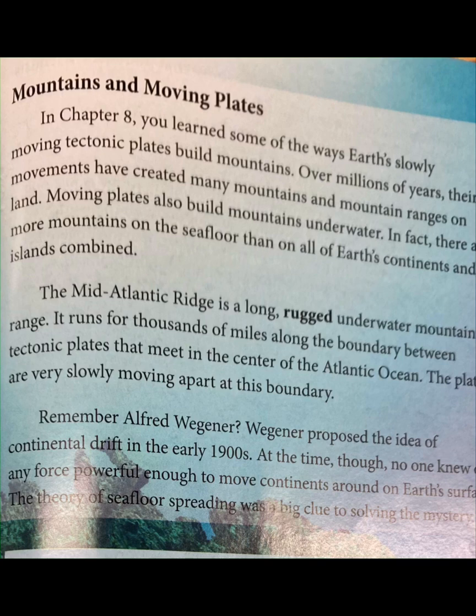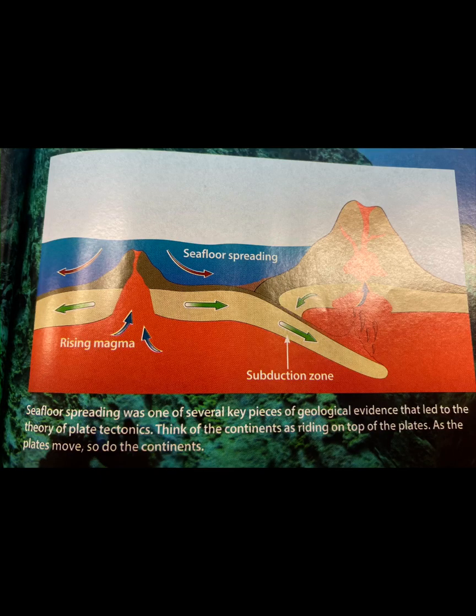Remember Alfred Wegener? Wegener proposed the idea of continental drift in the early 1900s. At the time, though, no one knew of any force powerful enough to move continents around on Earth's surface. The theory of seafloor spreading was a big clue to solving the mystery. Seafloor spreading was one of several key pieces of geological evidence that led to the theory of plate tectonics. Think of the continents as riding on top of the plates.